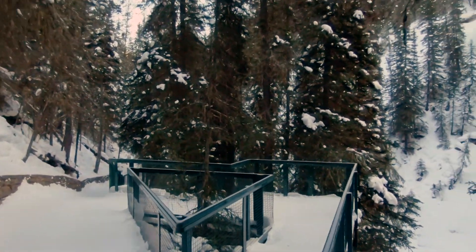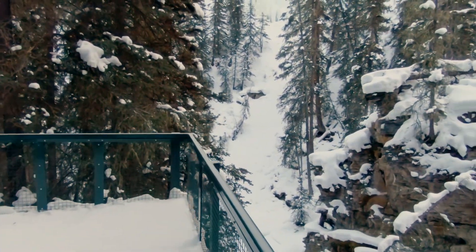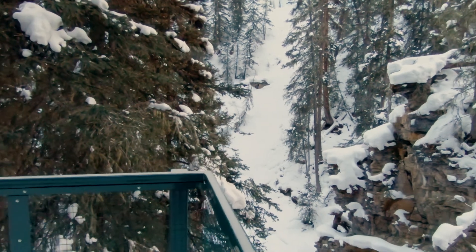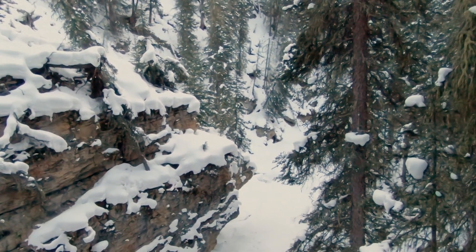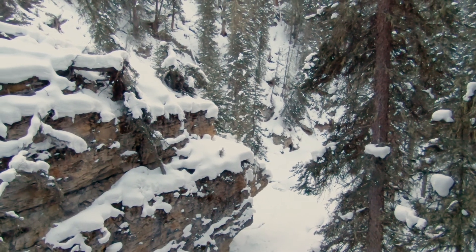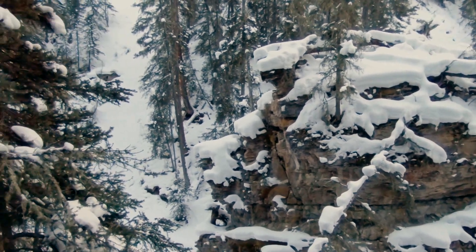It doesn't take long before you start to head into the actual canyon, and before the walls start to get steeper and the river cuts down into that bedrock, beginning the process of creating what we call Johnston Canyon.